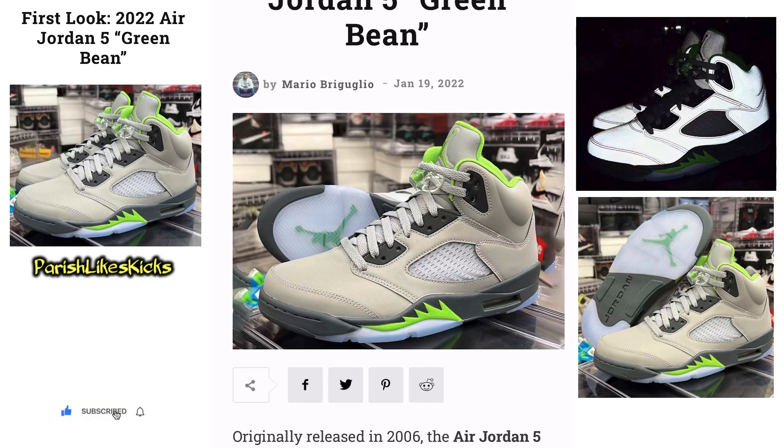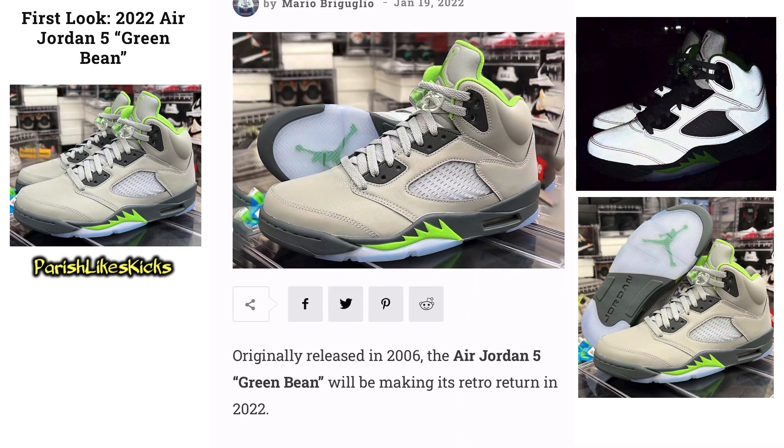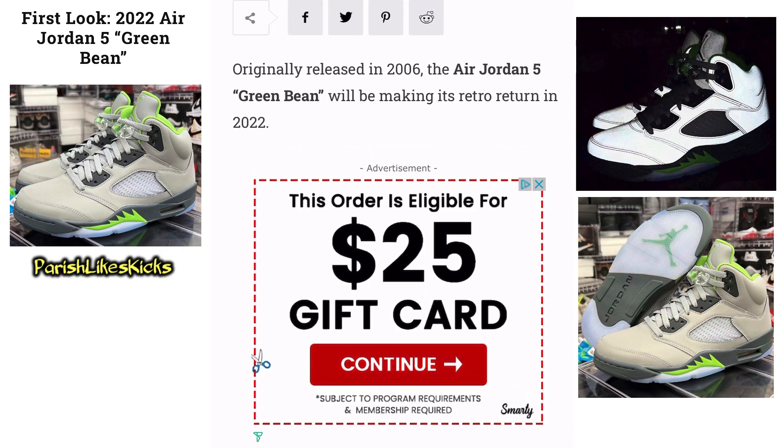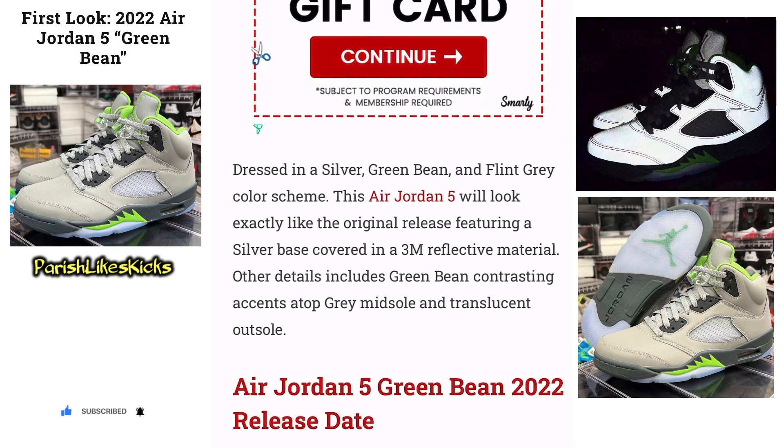It's Parrish Lights Kicks. We got the first look at the 2022 Air Jordan 5 Green Bean. That's the first picture right there looking nice and clean. It says originally released in 2006, the Air Jordan 5 Green Bean will be making its retro return in 2022.